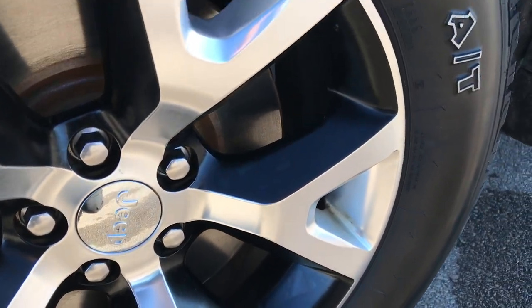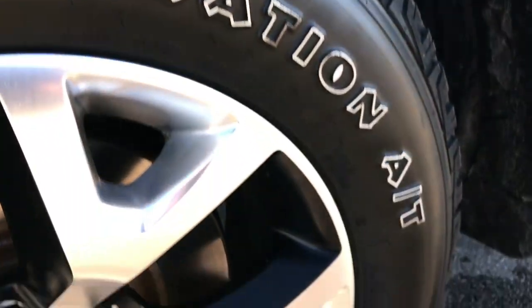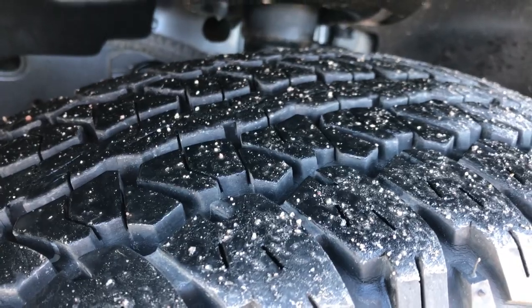It has the 17 inch painted and polished aluminum alloy rims and Firestone Destination P245 65R17 tires. These tires look like they have probably about 70-80% of the tread left on them.